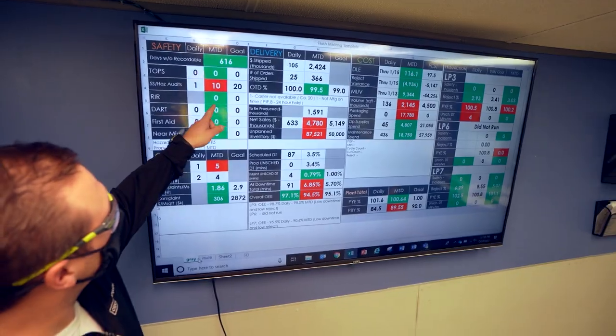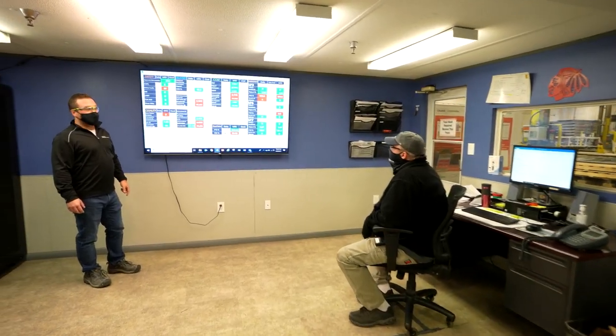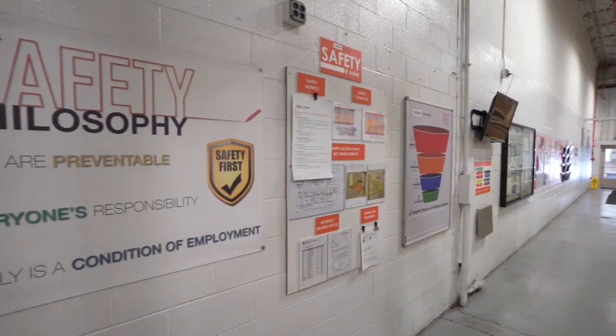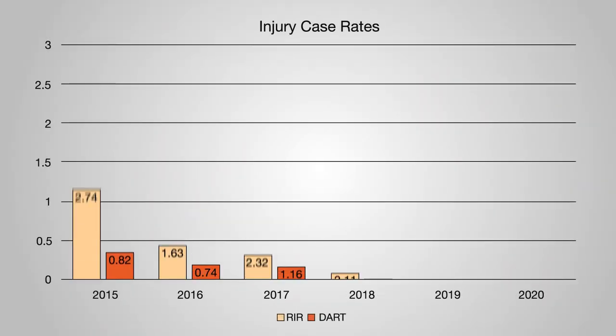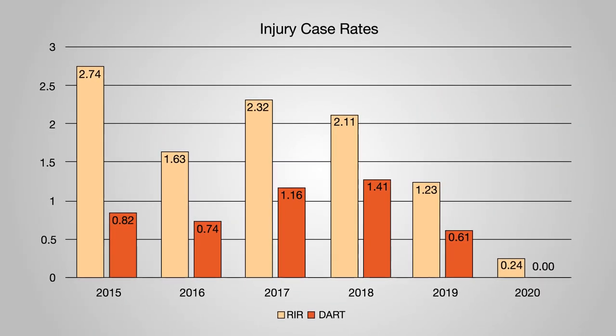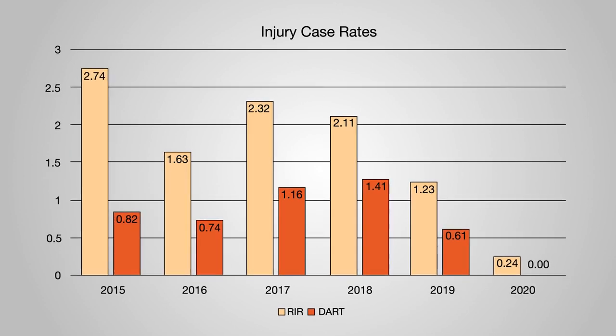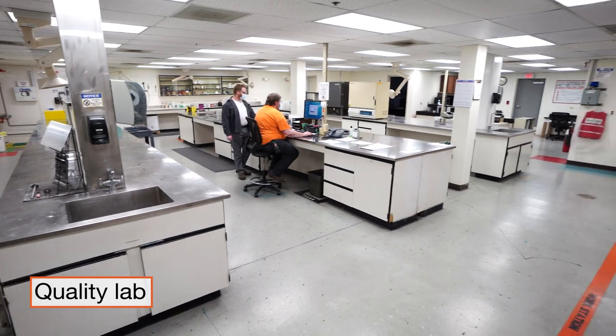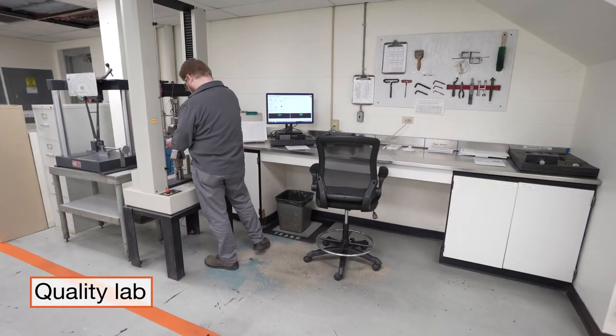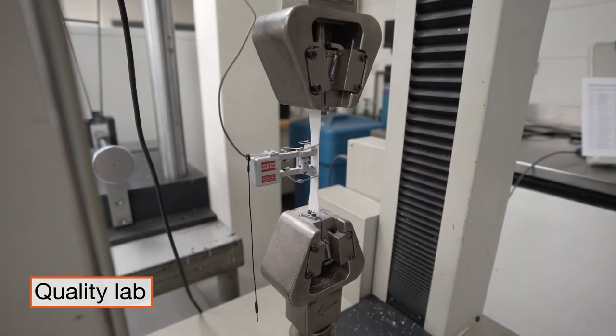We have an experienced manufacturing and leadership team that drives consistent results, with a focus on a safety-first culture. In 2020, Crane Composites had one recordable injury with no lost time. Each facility maintains a quality lab to validate the properties of the raw material streams, as well as the finished product.